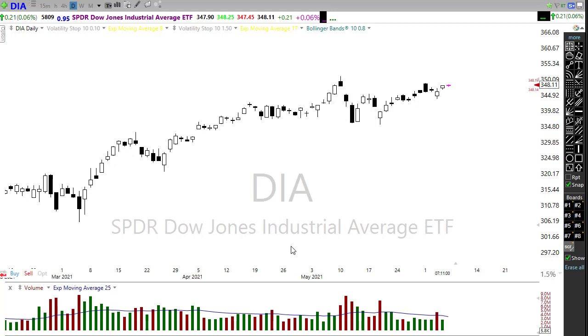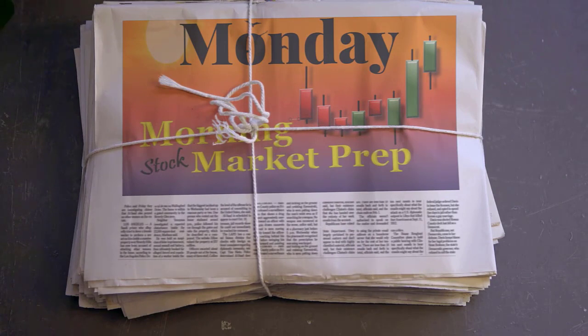They were able to push the market up. This morning, however, we're looking at a flat open. So what does that mean for today? How about we grab something to drink, settle into our office chairs, buckle up, and let's get ready for the Monday edition of the morning market prep video.